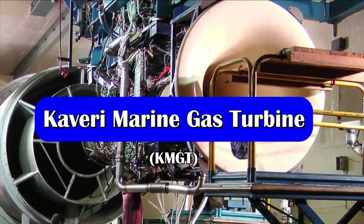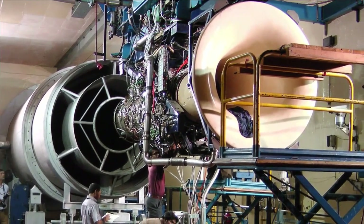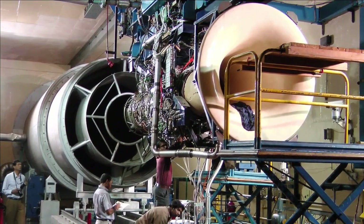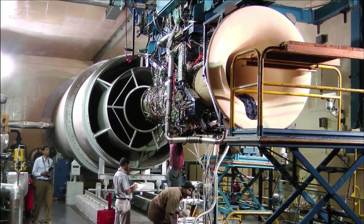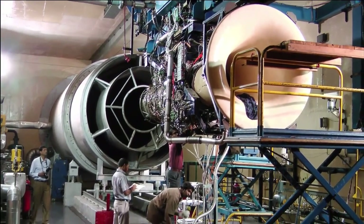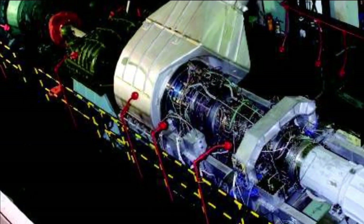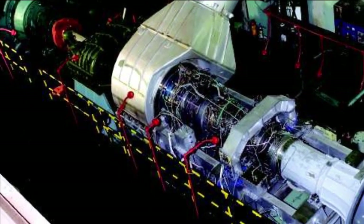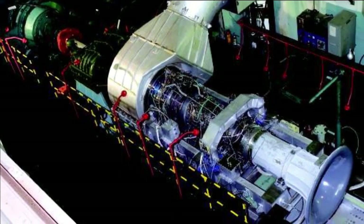Nearly 15 years ago in July 2008, DRDO tested a 12 megawatt marine gas turbine engine. The engine was installed on a marine gas turbine test bed at an Indian Navy facility in Vishakhapatnam, and tested for its potential of 12 megawatt at ISA SL 35 degree conditions, which is the requirement of the Indian Navy for propelling the INS Rajput class of ships.